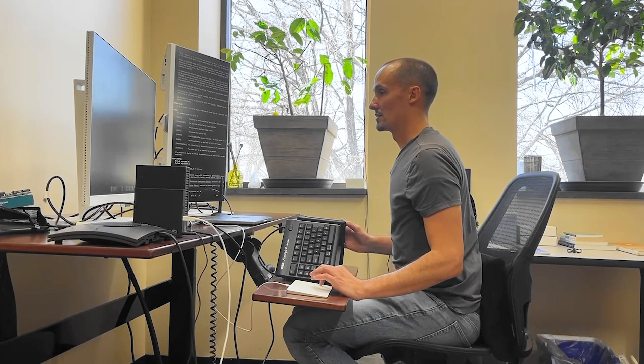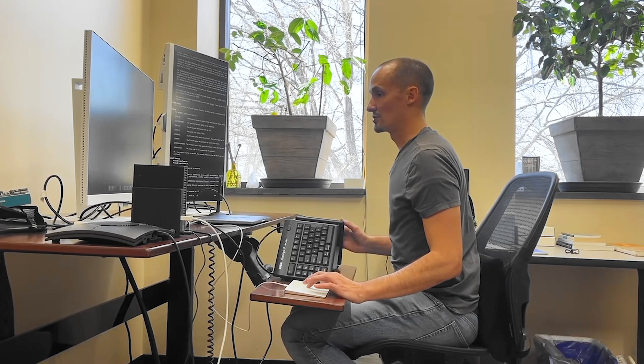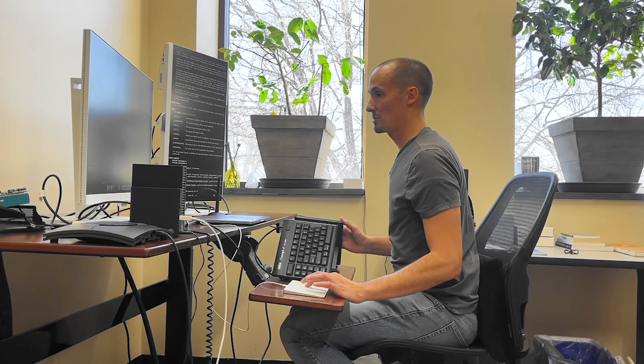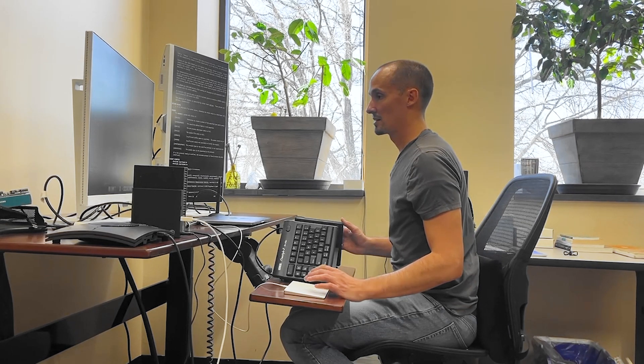I personally prefer trackpads to mice because they allow you to change up your hand position and wrist angle, giving more flexibility. Gripping a mouse puts more stress on my hand than keeping it open and relaxed on a trackpad. Due to my personal injury, I've moused left-handed for a long time. The nice thing about a trackpad is it's much easier to switch from one hand to the other — if you want to give one hand a break, just switch sides.